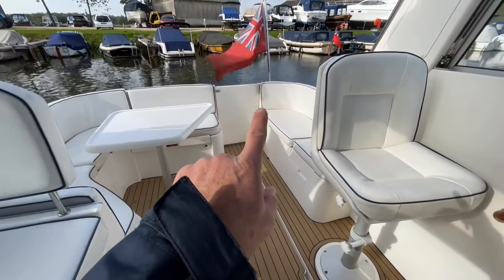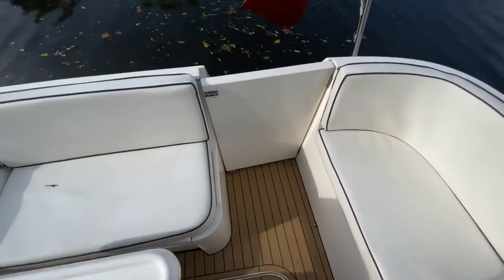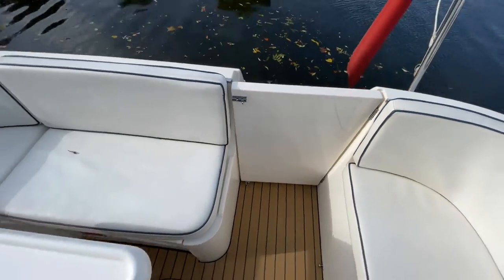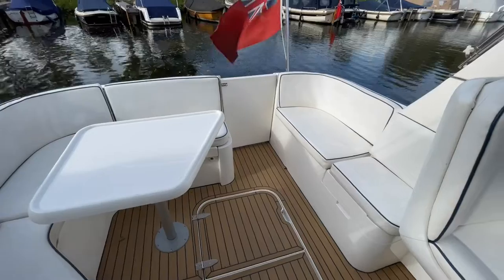You've got a transom door there, so that's great if you're stern-to boarding. There is a swim platform so you can step onto that easily and come through — particularly if you've got pets, that's quite useful.